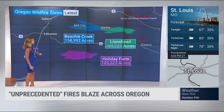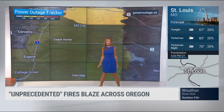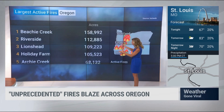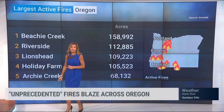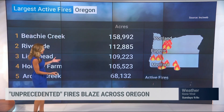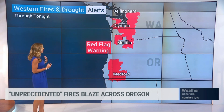Lions had more than 100,000 acres, Holiday Farm more than 100,000. These are big fires. The winds have been such a huge factor as well. Power outages continue — we're up over 20,000 to 30,000 right along I-5 and just to the east. Several fires burning a lot of acreage in Oregon, but the smoke is even more widespread, actually, impacting many more people. Even if you're not affected directly by the fires, you are no doubt seeing the smoke and dealing with breathing it and the air quality problems that come with it.